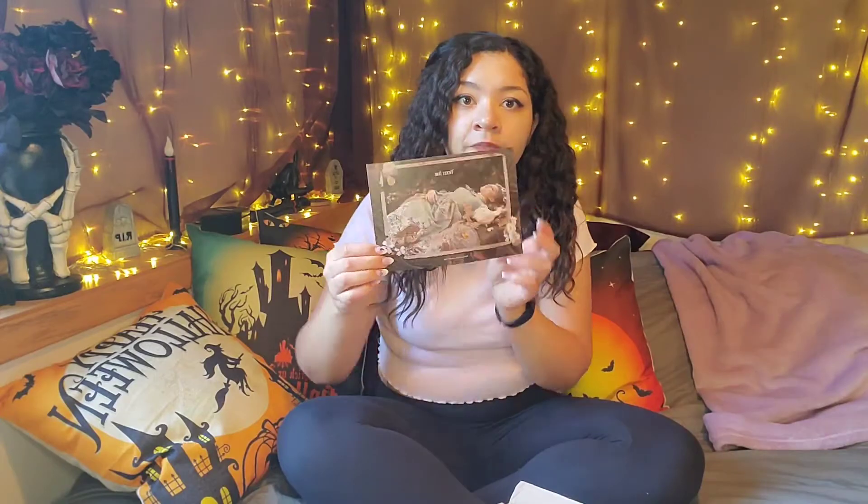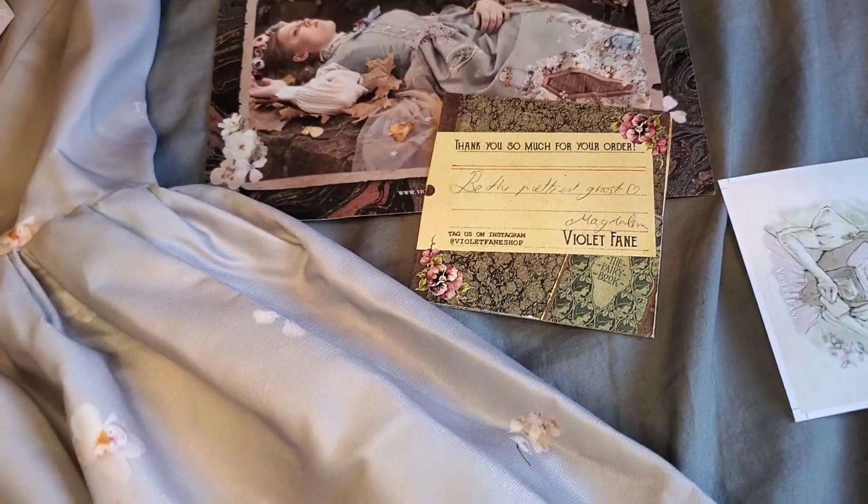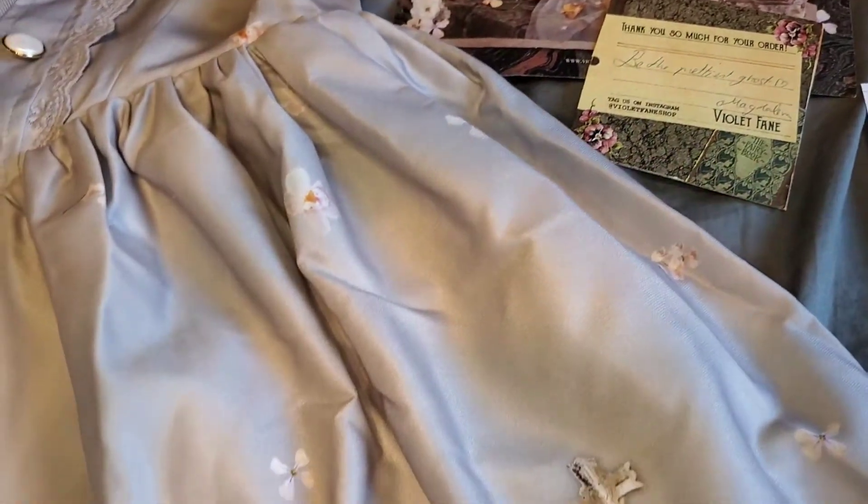I really like lavender so they gave me a little sticker. I like this so much — it says 'be the prettiest ghost.' I will. I will be the prettiest ghost. And of course the art — the photos of this dress are so inspiring. I'm definitely going to be taking some photos like this in the fall for my Instagram.